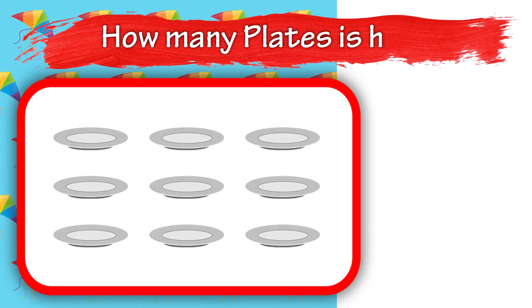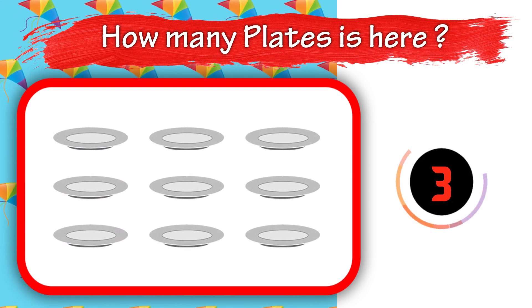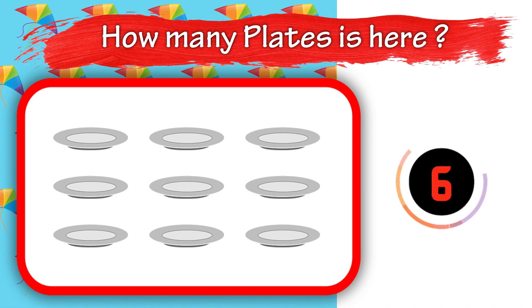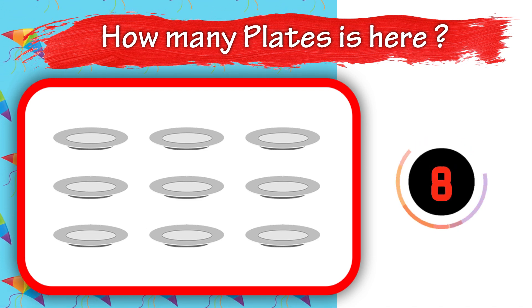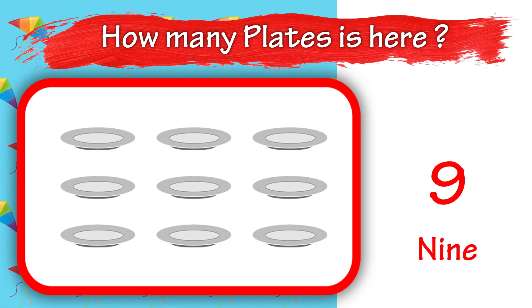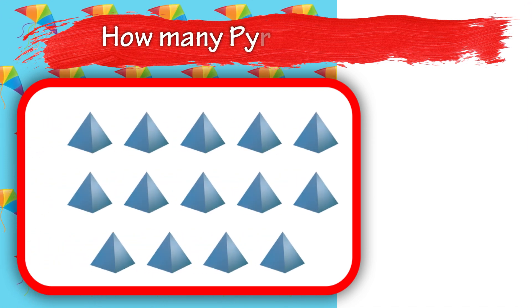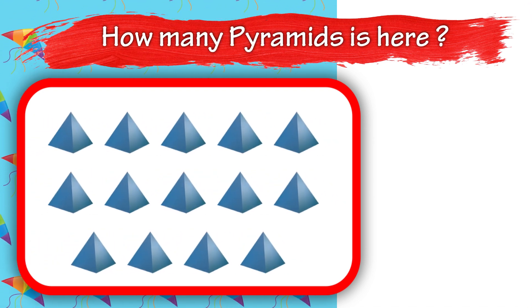How many plates is here? 9. How many pyramids is here? 10.